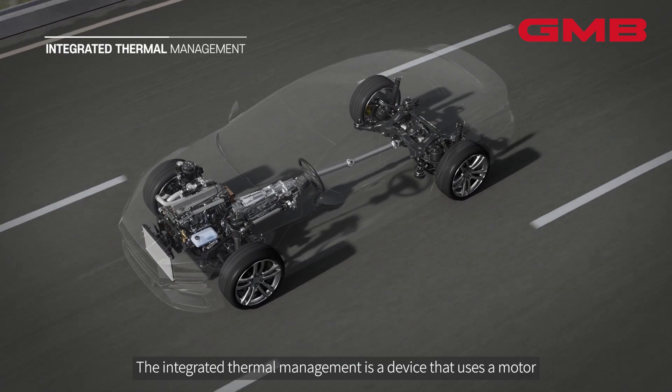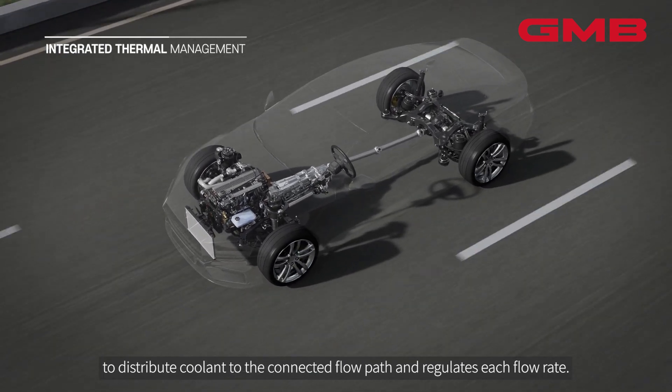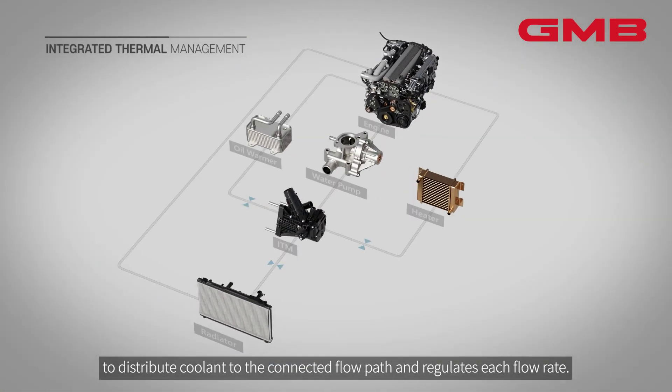The Integrated Thermal Management is a device that uses a motor to distribute coolant to the connected flow path and regulates each flow rate.